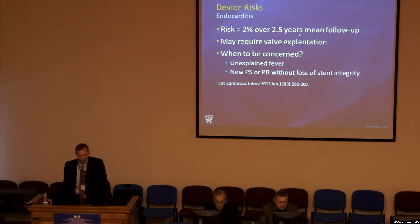Endocarditis is a recognized risk — about 2% over two and a half years of follow-up, roughly 1–2% per year. On occasion it requires surgical removal, but in the majority of cases, when identified early, it can be treated medically without requiring repeat pulmonary valve replacement. We are concerned about endocarditis when there is unexplained persistent fever, or loss of valve integrity without stent fracture. Valve thrombosis has also been reported and should be considered alongside endocarditis in cases of valve dysfunction.